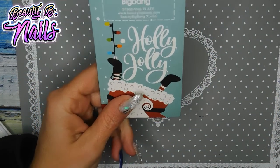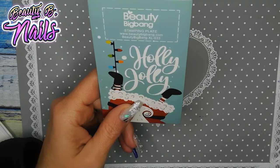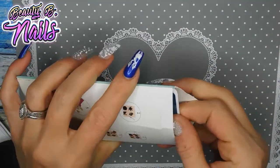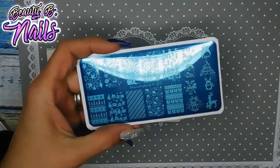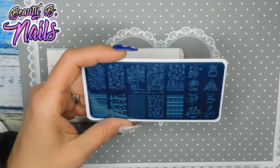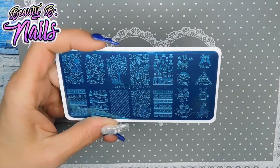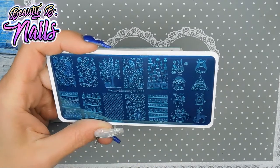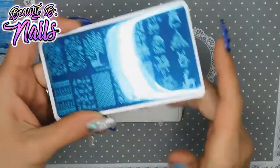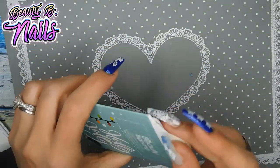This one is Beauty Big Bang XL033. They had their big 11/11 sale which lasted a couple of days — so awesome, I did order some more goodies from them. I love this one because of the little teddy bear and the little reindeers. I know I ordered more Christmas stamping plates — I do this all the time, I order stuff and don't even use half of it.